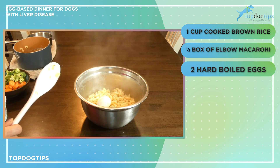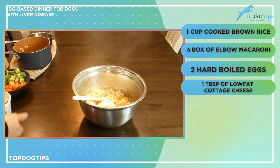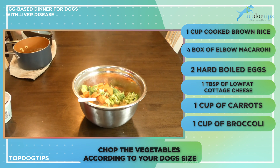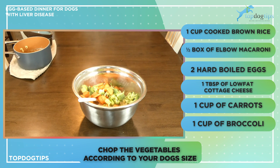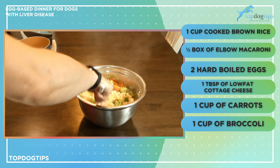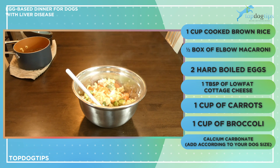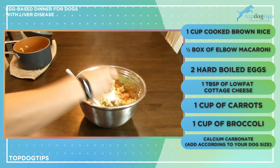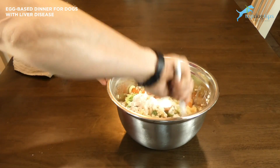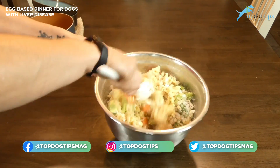I have two hard boiled eggs — I'm going to add them in here and just chop them up. I have a tablespoon of low-fat cottage cheese, and then I have a cup of carrots and a cup of broccoli that I've already chopped. I chop those according to the size of my dogs — they're bigger dogs so I cut my carrots and broccoli into larger pieces. If you have a small breed or teacup you can cut them into pieces appropriately sized for your pet. My final ingredient is calcium carbonate, and I'm adding that according to the measurements on the packaging for my dog's size — this recipe is for my 75-pound Labrador. Now we're just going to mix everything really well, and once the recipe has completely cooled I can feed it to my dogs.